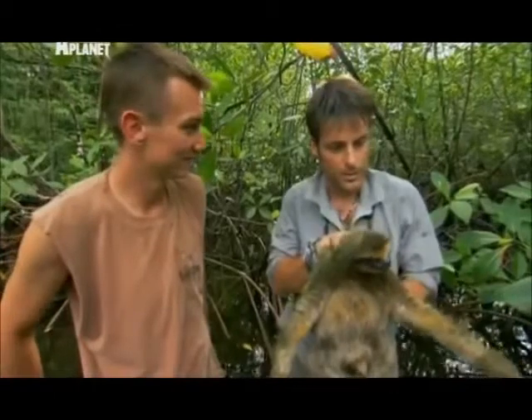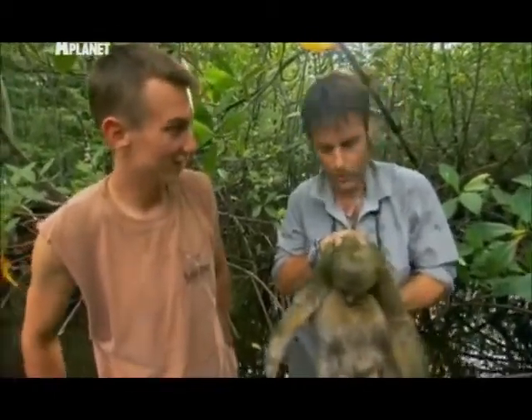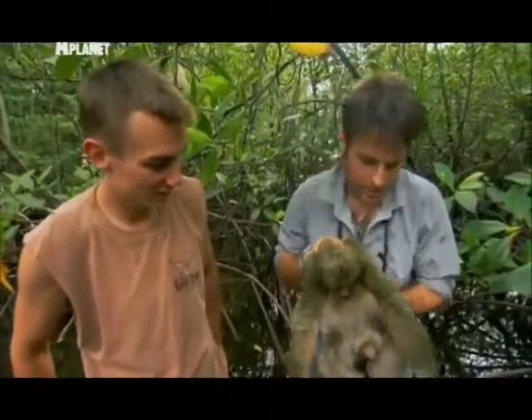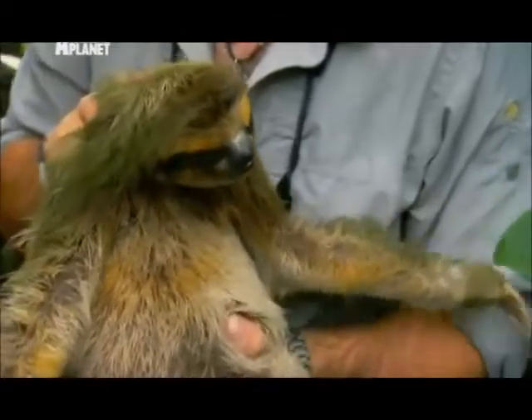We've only got to know these sloths relatively recently — this animal was described to science in 2001. In the meantime, very few people have really been here, so it's really a whole story that needs to be unravelled. I love them. Seriously love them.